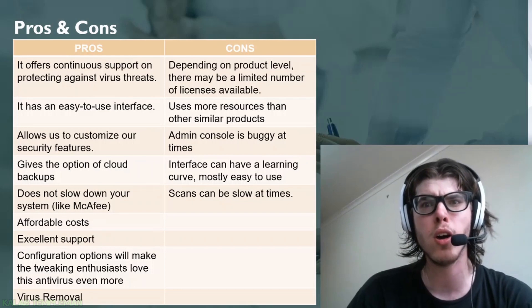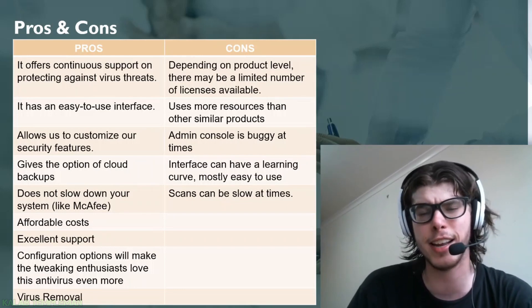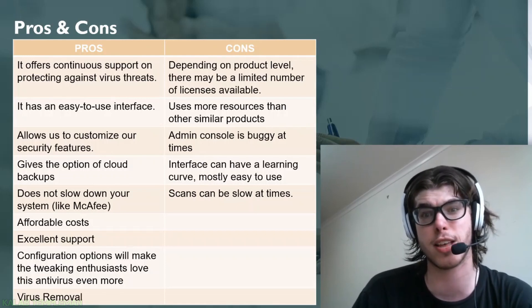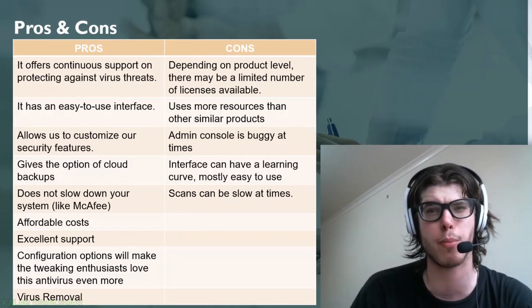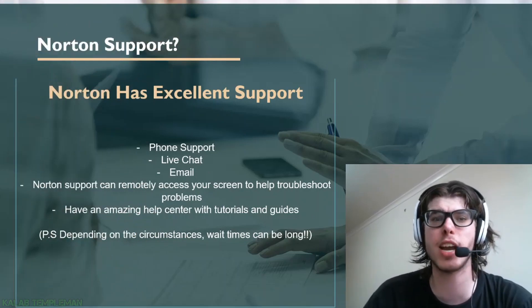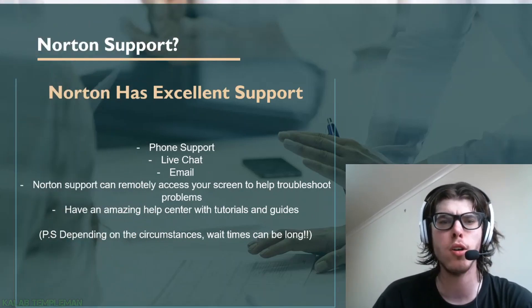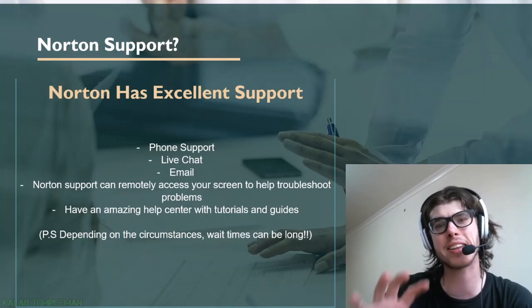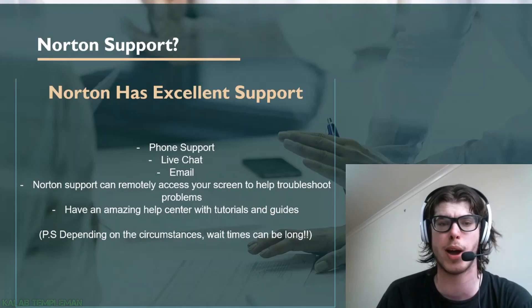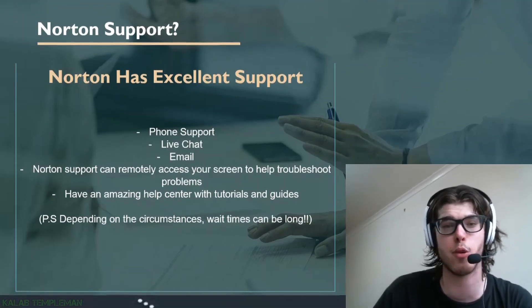Another con is that scans may be slower at times. There have been times where a PC scan took 30 to 45 minutes, though this depends on how many files you have and your machine specs. On the support side, Norton has excellent support — phone, live chat, and email — and it's available 24 hours, seven days a week.